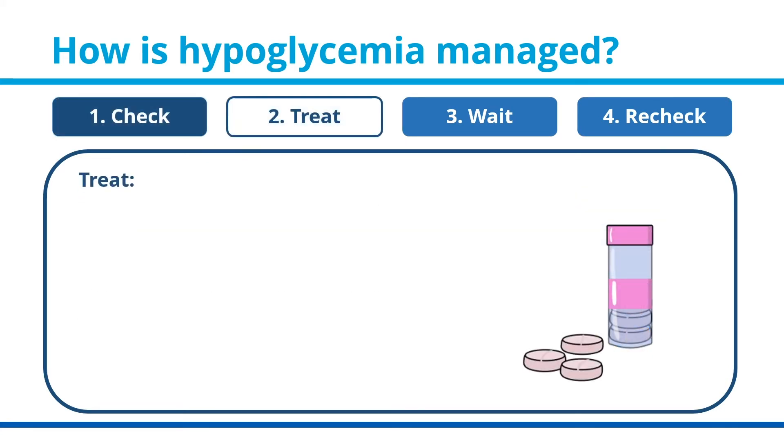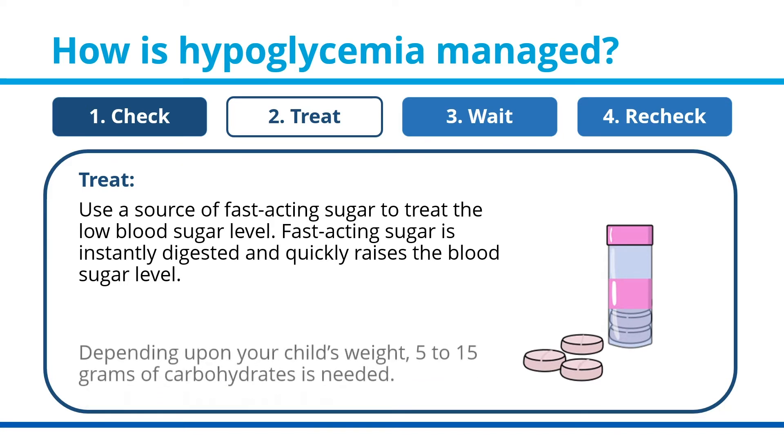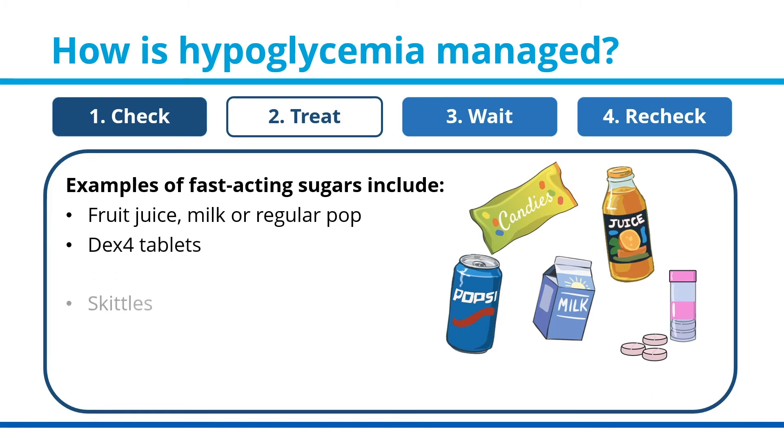Step two: treat. Use a source of fast-acting sugar to treat the low blood sugar level. Fast-acting sugar is instantly digested and quickly raises the blood sugar level. Depending upon your child's weight, 5 to 15 grams of carbohydrates is needed. Some examples of fast-acting sugars are fruit juice, milk, regular pop, Dex4 tabs, and Skittles.